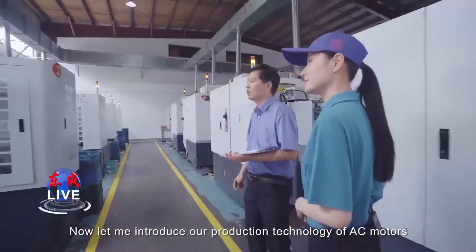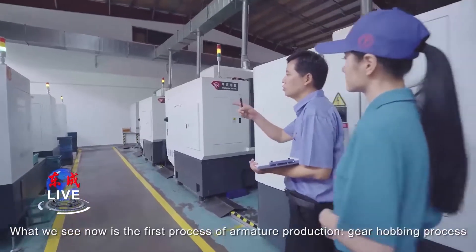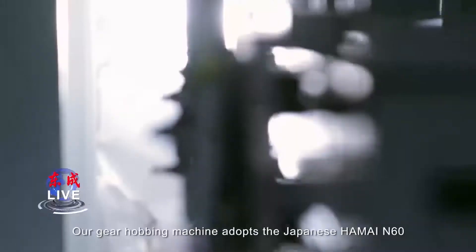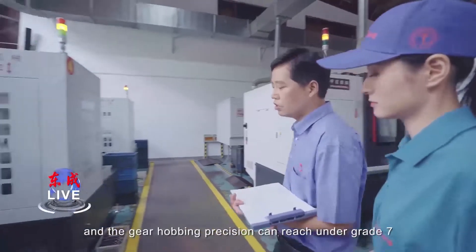Now let me introduce our production technology of AC motors. What we see now is the first process of armature production — the commutator process. We use a Japanese Gale Hobie machine, the Harman N60, and the precision can reach within class 7.